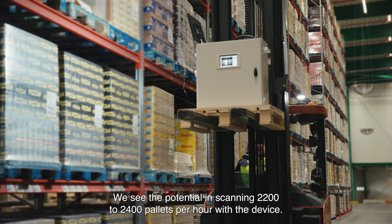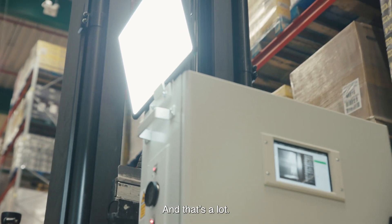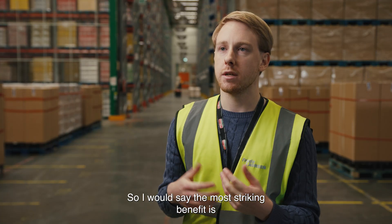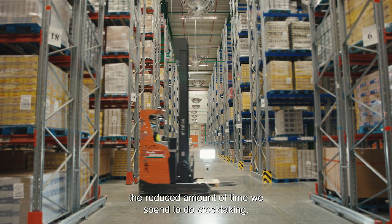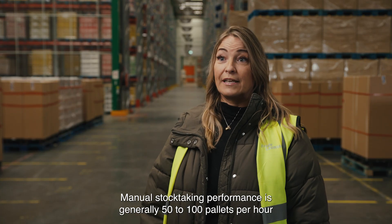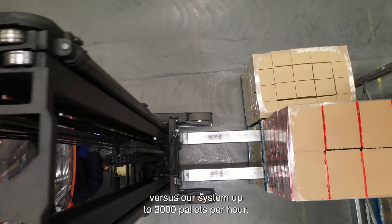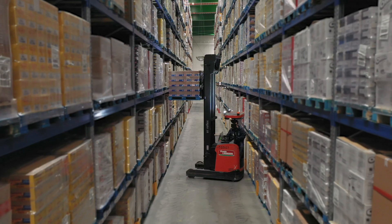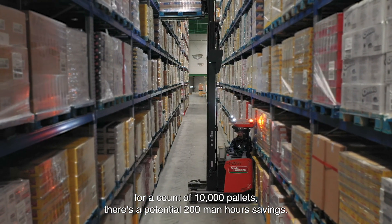We see the potential in scanning 2200 to 2400 pallets an hour with the device and that's a lot. The most striking benefit is the reduced amount of time we spend doing stock taking. Manual stock taking performance is generally 50 to 100 pallets per hour versus our system at up to 3000. This means that for a count of 10,000 pallets there's a potential 200 man-hours saving.